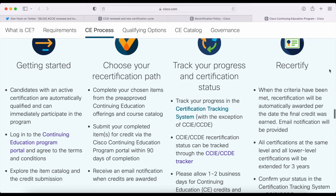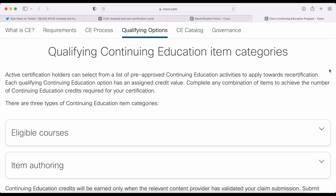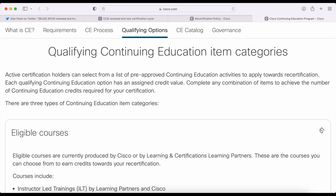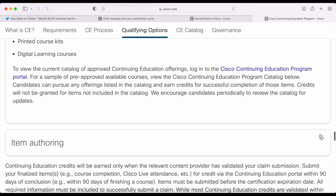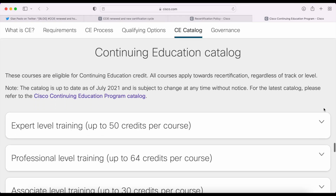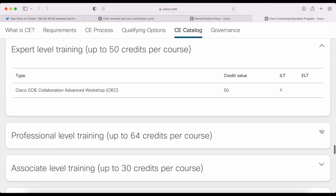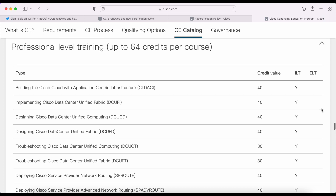Let's scroll to the bottom of the page. Here it looks like there's a list of all the items you can complete to earn CE credits — the continuing education catalog. Here we have various types of training you can use. For example, you can get 40 credits for certain courses.